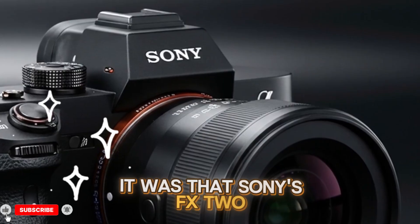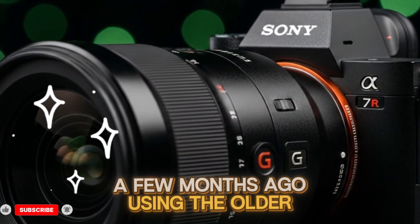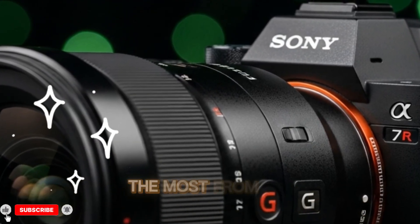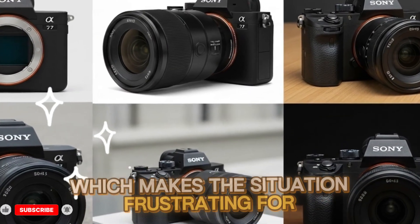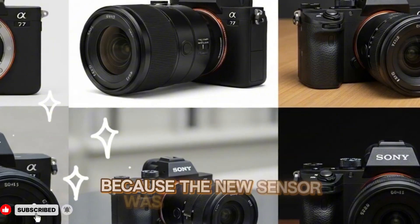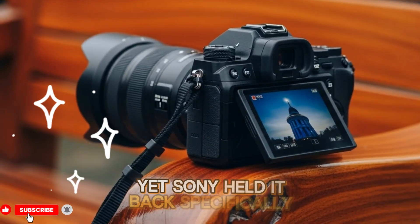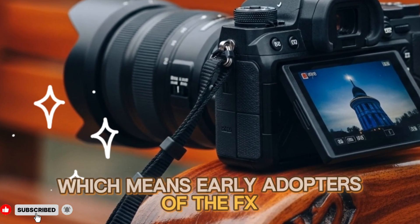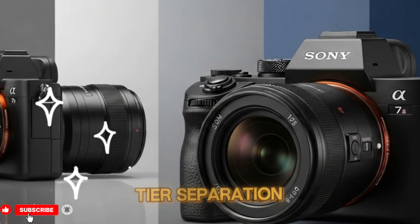Sony's FX2 cinema camera launched only a few months ago using the older, slower sensor, despite supposedly being designed for filmmakers who would benefit most from new readout improvements. The new sensor was clearly ready, available, and real, yet Sony held it back specifically for the A75 launch — meaning early FX2 adopters got stuck with older tech for no reason other than product tier separation.